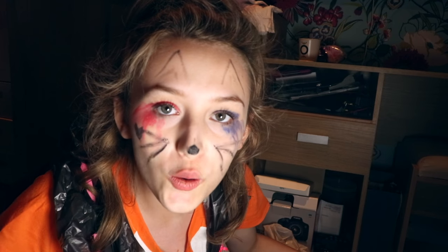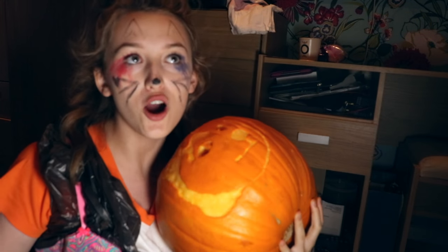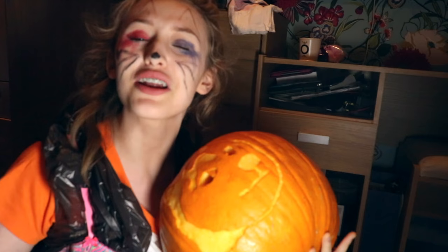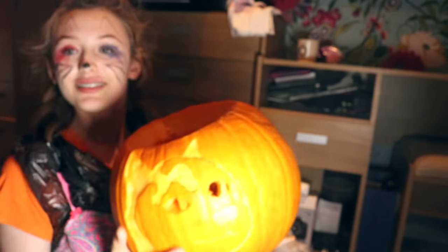Okay, so that marks the end of my special Halloween doge pumpkin Harley Quinn sexy cat makeup tutorial video. I hope you liked it. Say hi, Chip. Hi. Okay, bye. No one cares. Bye. Like, comment, subscribe. I don't know how to do this.